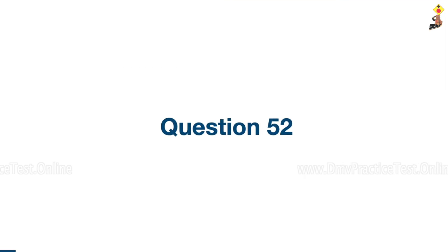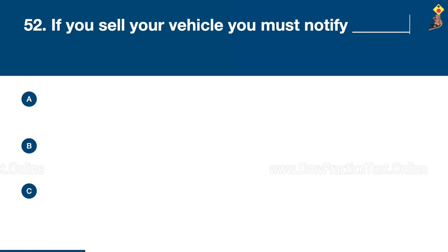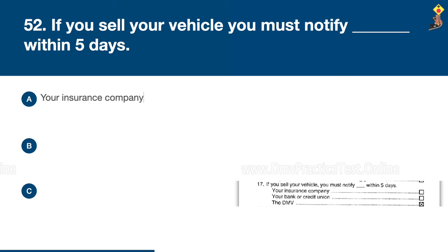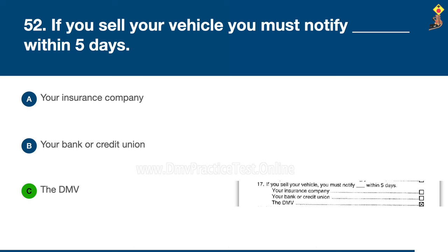Question 52: If you sell your vehicle, you must notify within 5 days your insurance company, your bank or credit union, or the DMV. Congratulations, the correct answer is C: the DMV.